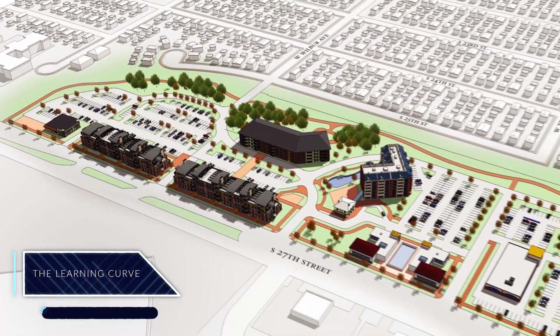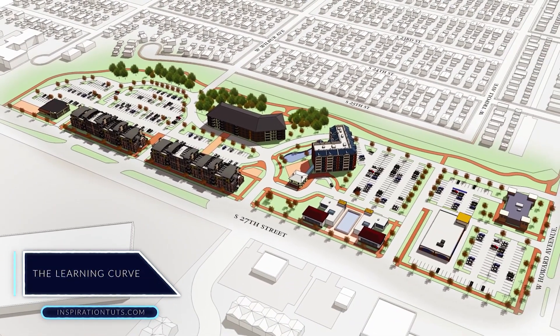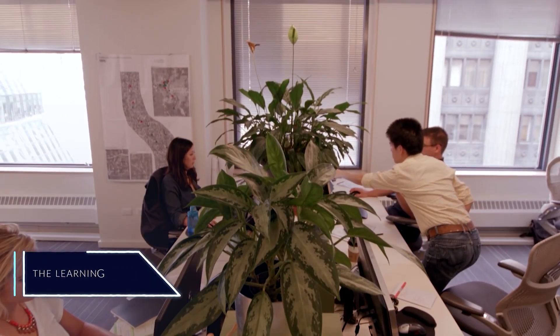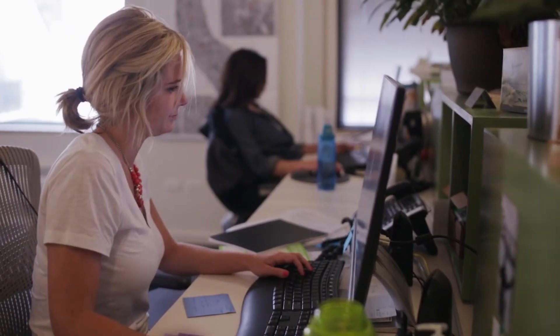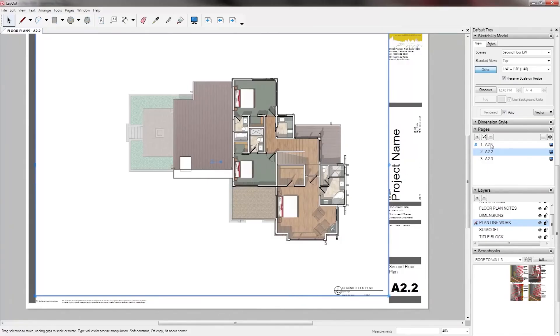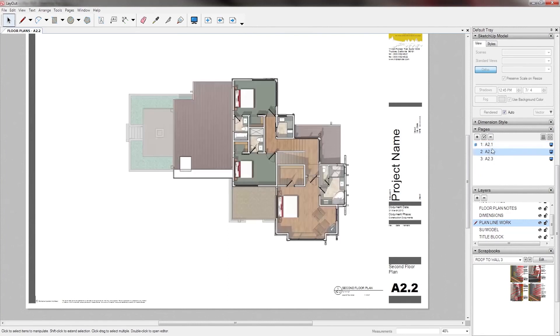The learning curve: SketchUp can be considered an easy 3D software that everyone is able to use after a short period of time and practice. Basically, after a few days, you will be able to start working on your own projects. But of course, learning is a continuous process.